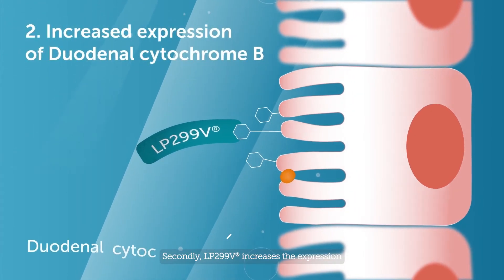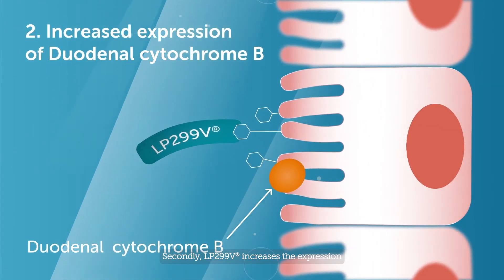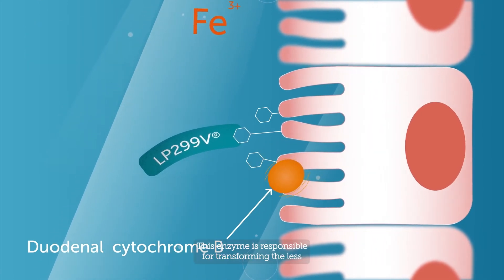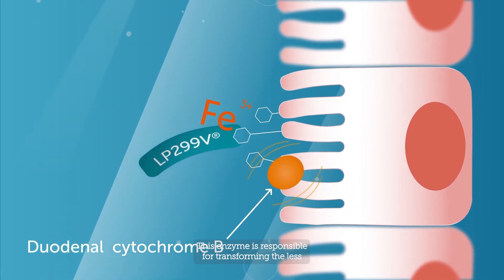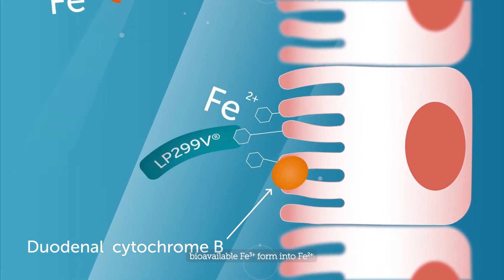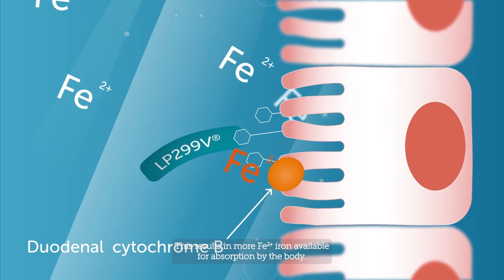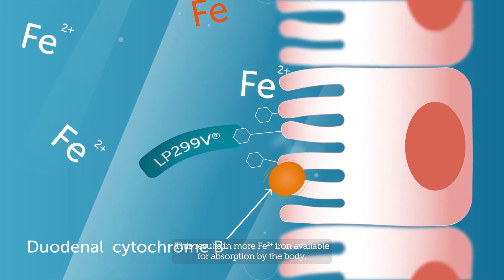Secondly, LP 299V increases the expression of the enzyme duodenal cytochrome B. This enzyme is responsible for transforming the less bioavailable Fe3+ form into Fe2+, resulting in more Fe2+ iron available for absorption by the body.